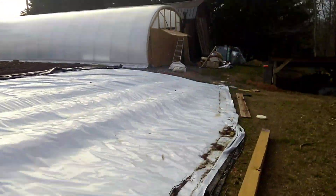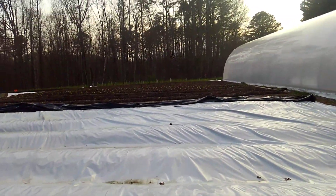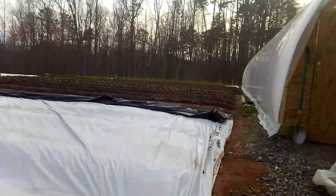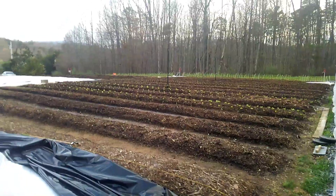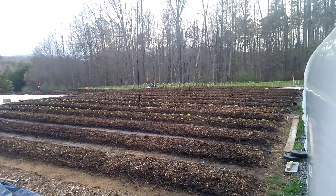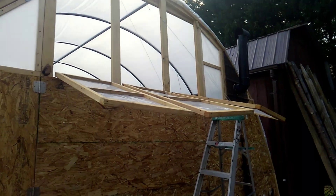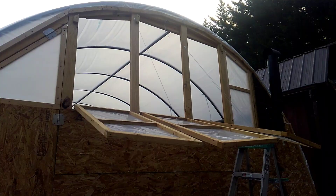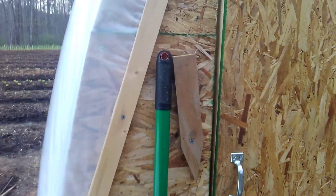Let's go see how everything's doing in the greenhouse. I got all the vents down. Once I get the aquaponics system up I'm going to have to put screens everywhere to keep the bugs out — for now it doesn't really matter.